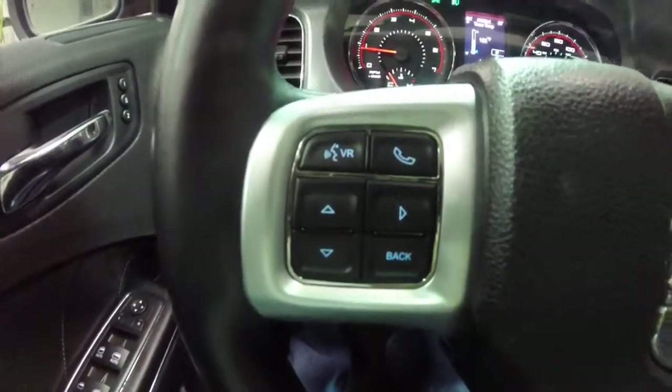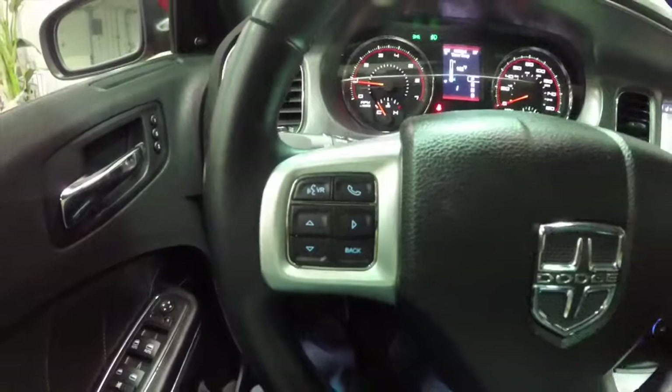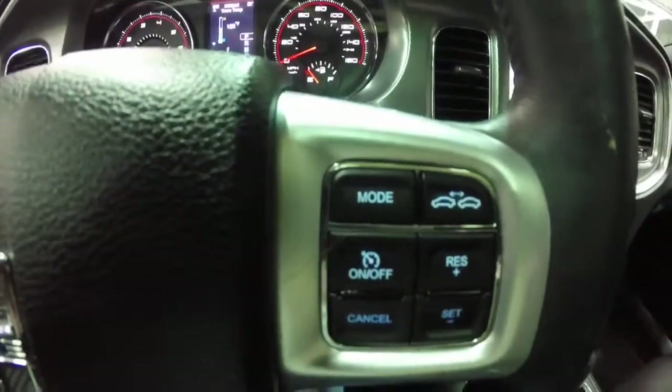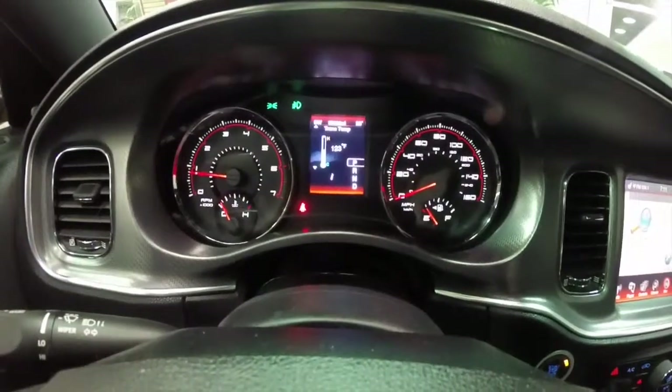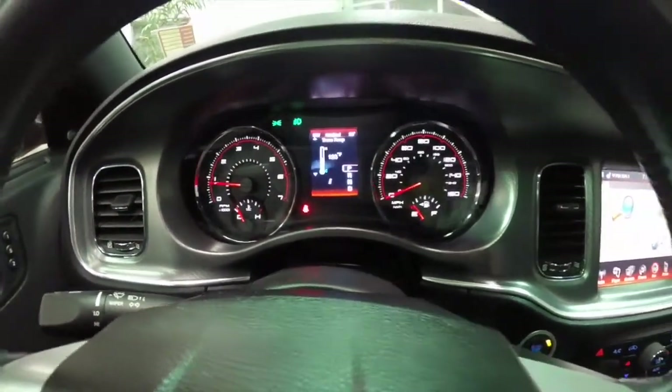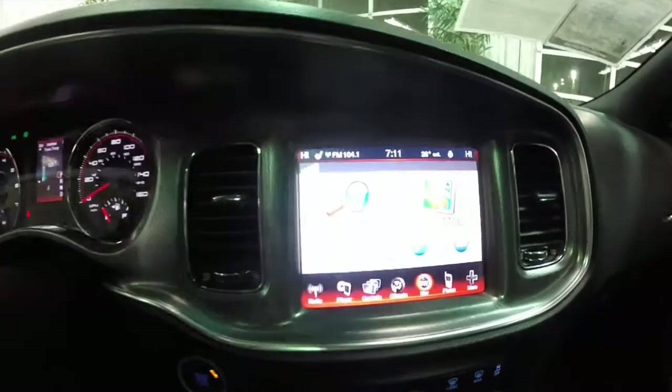Controls for your trip computer, Bluetooth, and Uconnect are on the steering wheel, as well as your cruise control and adaptive cruise control. This vehicle currently has 35,980 miles on it and is equipped with Garmin navigation.